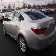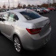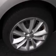Inside you'll find Bluetooth connectivity, Sirius XM satellite radio, an auxiliary input, remote start, steering wheel controls, automatic climate control, and a backup camera.